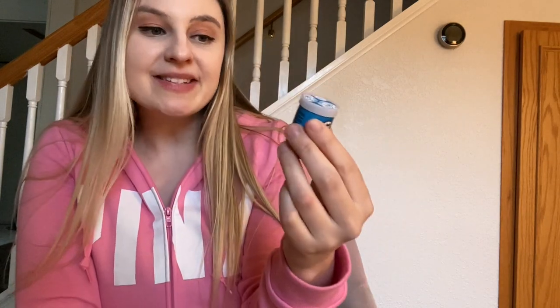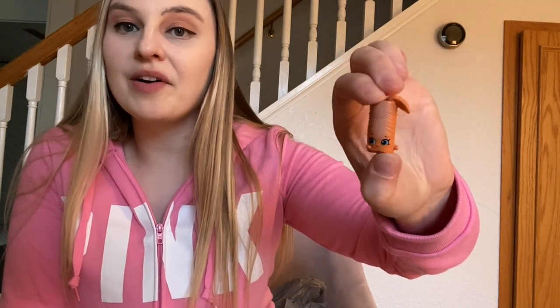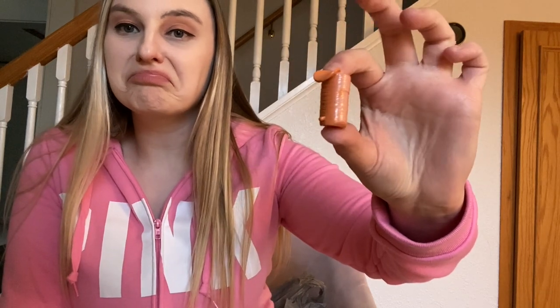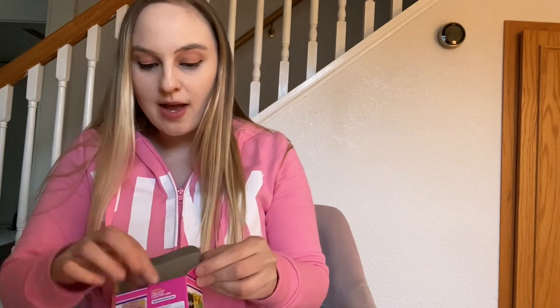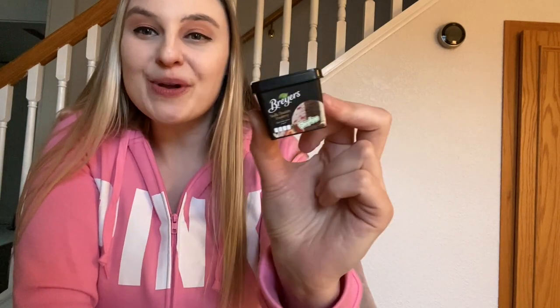First up is a Pringles — salt and vinegar flavor. My mom did get this one too. You get the little stack of Pringles with the top chip kind of falling off and the little face — so cute, though they look plain and you can't really tell they're salt and vinegar. Then the second one in the box is a Breyers vanilla chocolate strawberry ice cream — just so cute. There's a little paper inside and here is the ice cream with a spoon. Very very adorable.